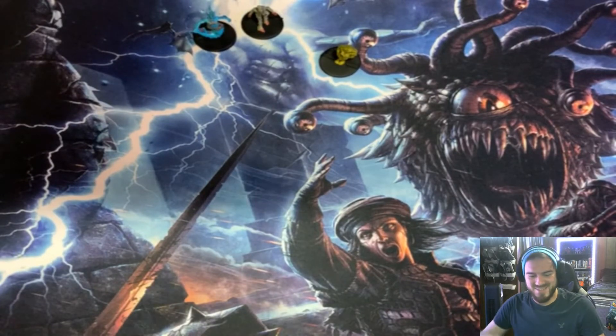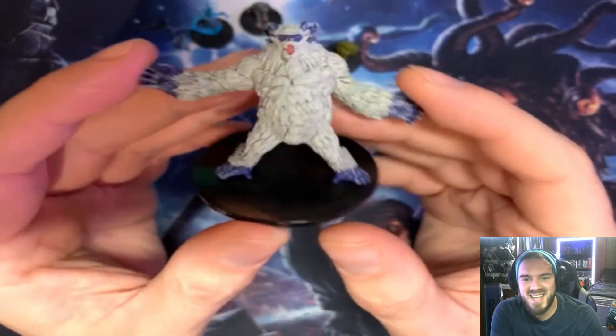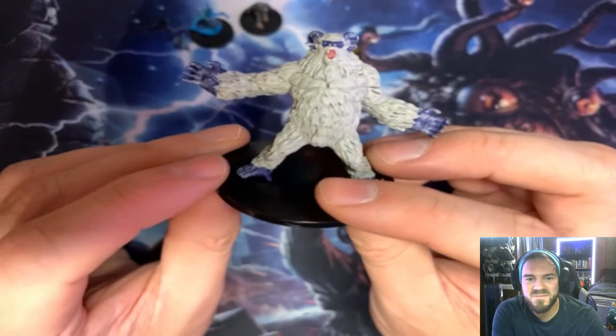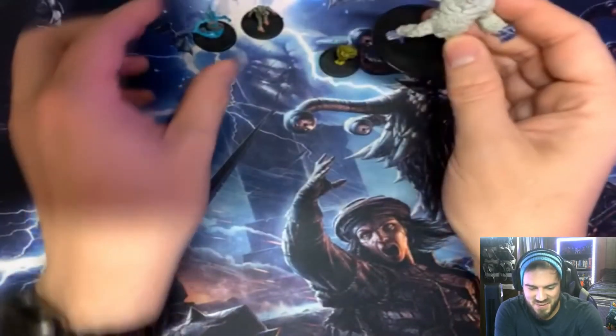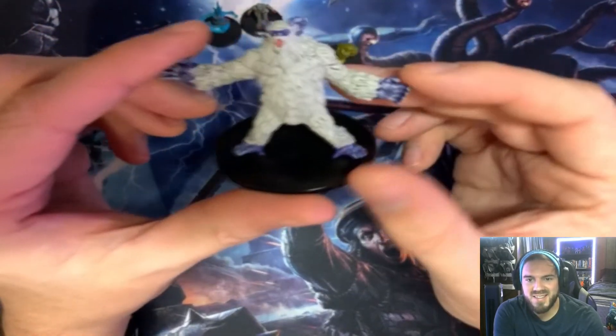This thing is awesome — I didn't even know this existed in D&D. It's a yeti! Oh, it's so cool. It's not as big as I thought a yeti would be, but okay — that's awesome.